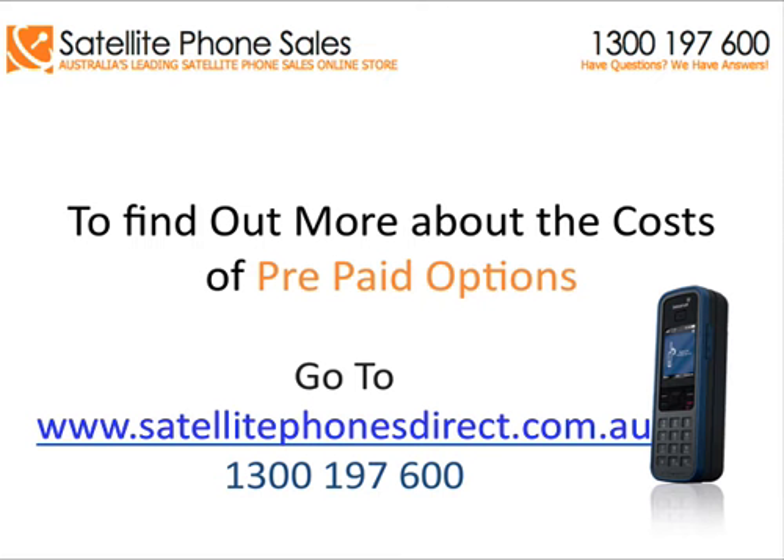go to SatellitePhonesDirect.com.au, or call 1300 197 600.